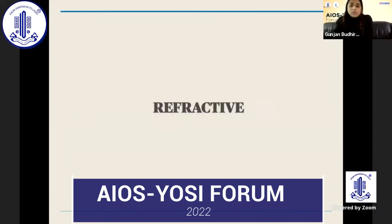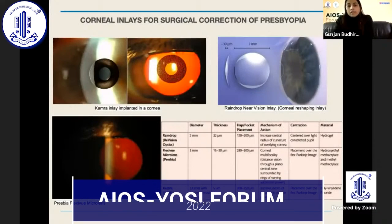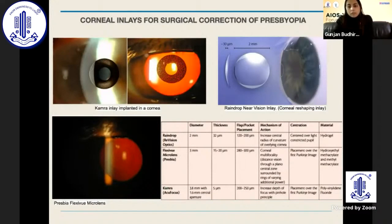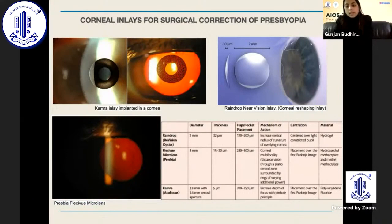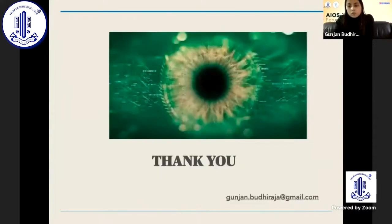In refractive surgery, corneal inlays for surgical correction of presbyopia have been very useful. There are three forms: the Kamra inlay implanted in the cornea, the Raindrop Near Vision inlay, and the Presbia Flexivue microlens. These are newer techniques in presbyopia management. Thank you.